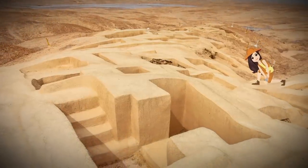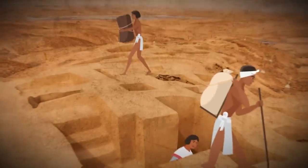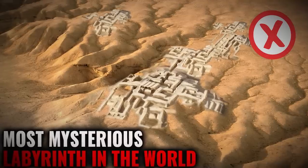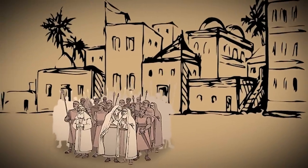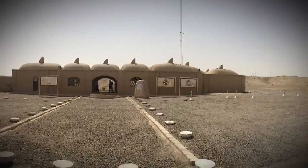Believe it or not, this was one of the very first urban settlements in southeastern Iran, founded around the year 3200 BC. It may not have been the very first city, but it is one of the earliest representations of a complex society in this part of the world.